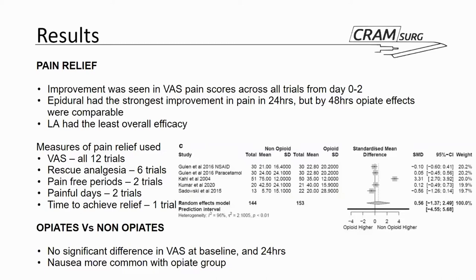About all 12 trials used the visual analogue scale as their assessment of pain in patients. In addition, some trials used rescue analgesia, some used pain-free periods, some used painful periods, and one trial used time to achieve pain relief. Another primary outcome was comparison between opiates and non-opiates, for which there was no significant difference in VAS scores at baseline and at 24 hours. Those in the opiates group did have a higher incidence of side effects such as nausea.